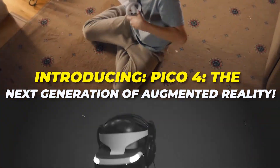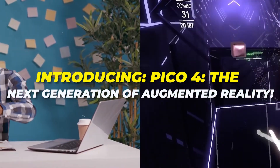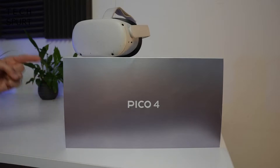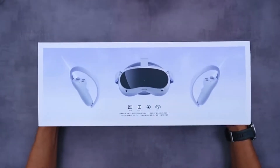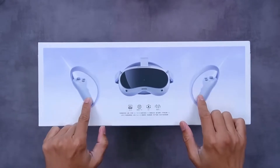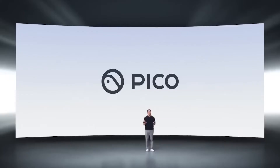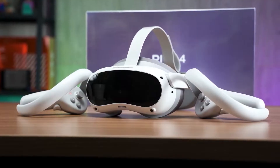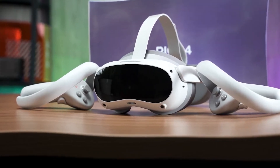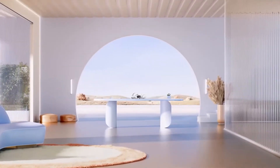Introducing Pico 4, the next generation of augmented reality. The new Pico 4 closely resembles the consumer-facing Pico 4, but with a slew of enterprise-focused features and a few new hardware upgrades. Pico is a company we've heard a lot about lately in the metaverse and VR spaces. In today's video, we are providing you with the details about this next-generation augmented reality headset.